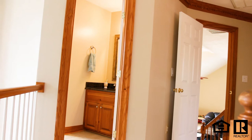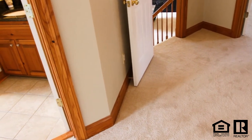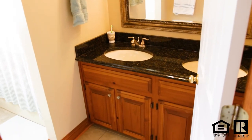As you come up the stairs, notice the all-new carpeting that has been recently installed. We've got the hall bathroom right here that has granite countertops and new tile flooring.